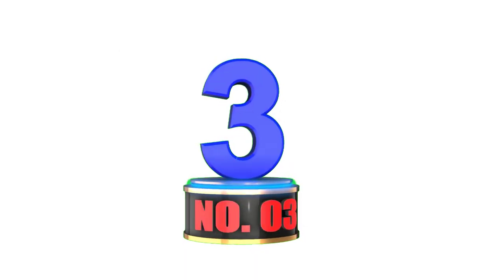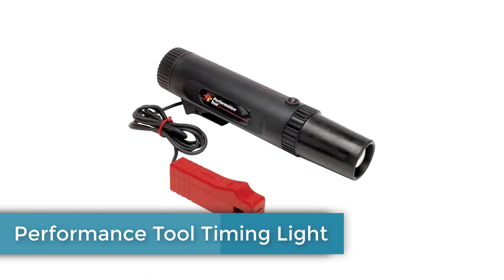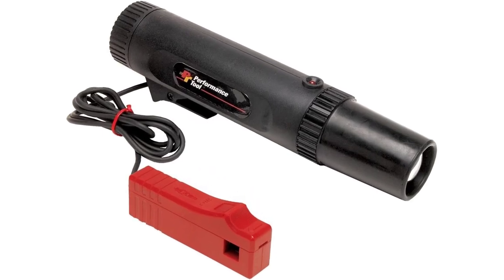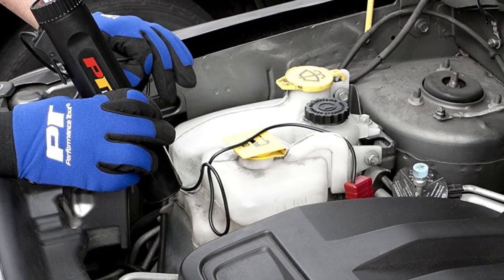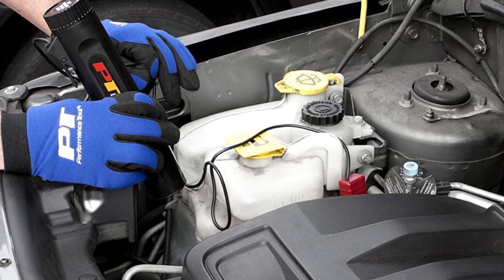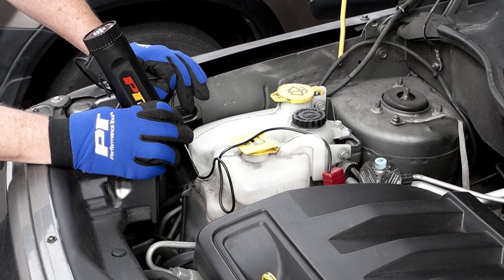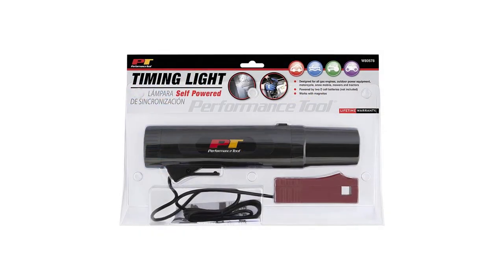Number 3: Performance Tool Timing Light. If you feel like connecting the power clips while using a timing light is a lot time-consuming, this self-powered timing light from Performance Tool will bring a smile to your face. Since it's a self-powered timing light, there's no need to make any connections with the vehicle's battery, which makes things even easier for you. However, you still need to install 2D batteries on your own, as they are not included in the package.